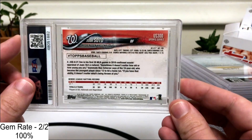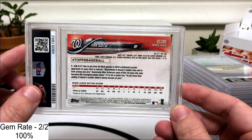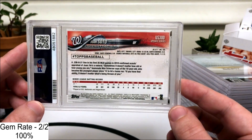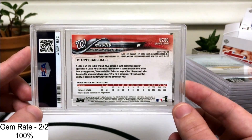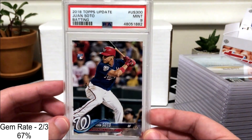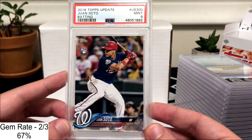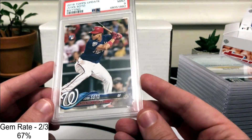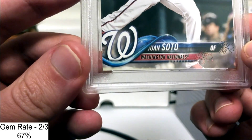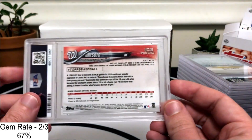Next up is a Juan Soto — this is probably the most valuable card in here, the US300, base rookie card from 2018 Update. I bought this card at a card show in June of 2020 for $30. We did get the 9 on this one, so we didn't get the 10, but it's still a really nice looking card. I thought it had a shot at a 10, but one of the corners does have a little bit of white on the bottom left.